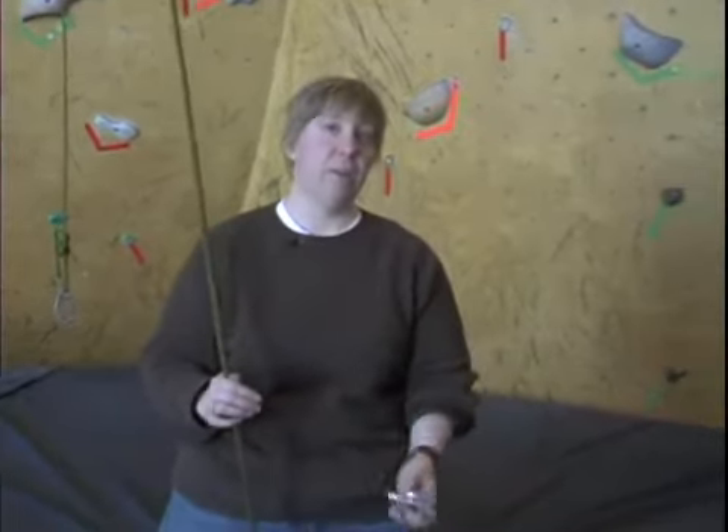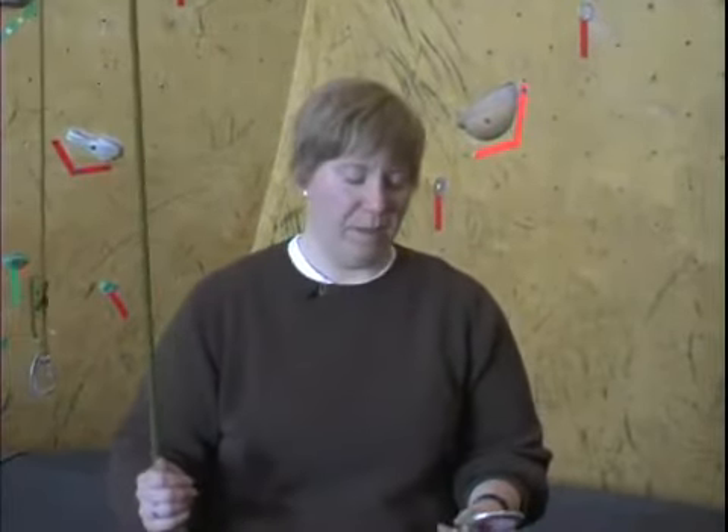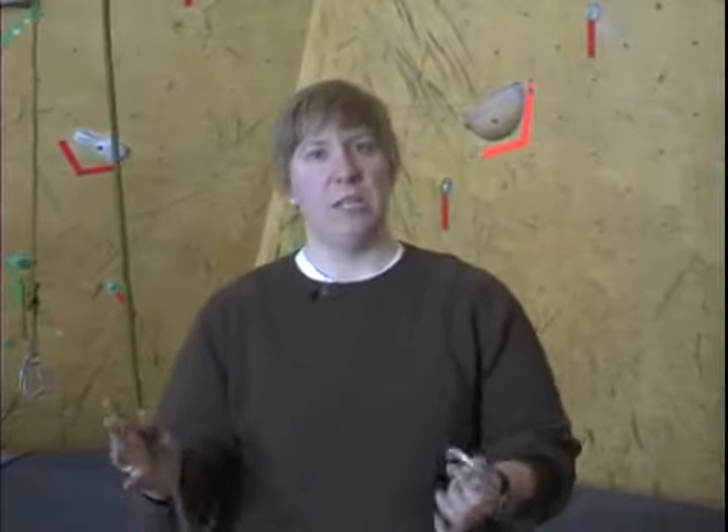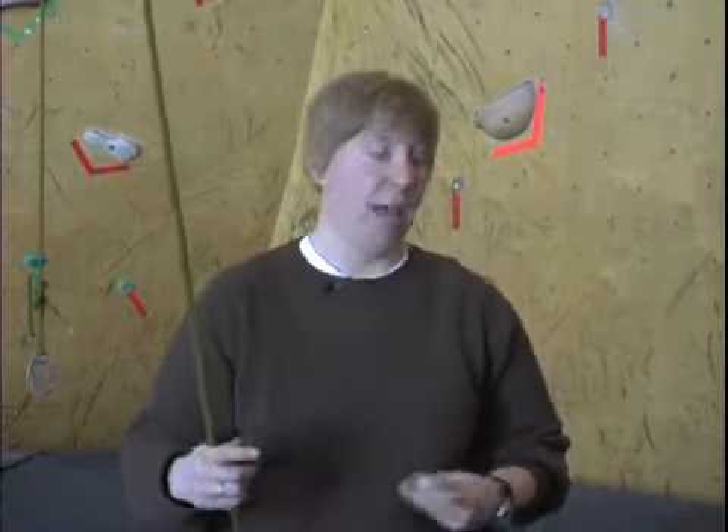The carabiners and the daisy chains you should be able to pick up at any local outdoor store such as REI, or maybe even Sports Authority or something like that. They range in different prices — rock climbing can be an expensive sport — but the equipment usually lasts for a good amount of time, so it's a good investment if you do this a lot.